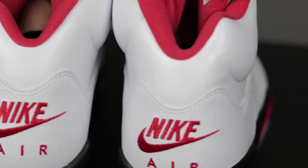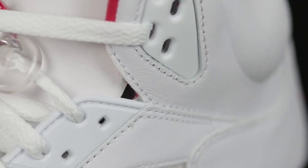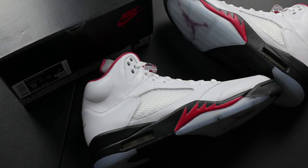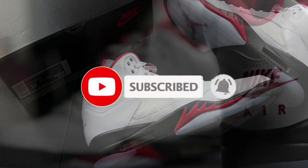With several release days getting postponed due to the recent pandemic, in addition to seeing this year's release in its OG form for the first time since the year 2000, it's safe to say that this won't be an easy cop come release day. Many sneakerheads will resort to the aftermarket in order to get their hands on a pair, but doing so comes with a risk. So in today's video, I will go over this sneaker in detail to the best of my ability, with the hopes of providing you with the peace of mind that you got what you paid for.